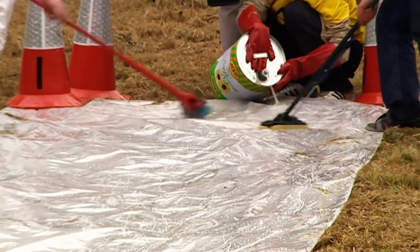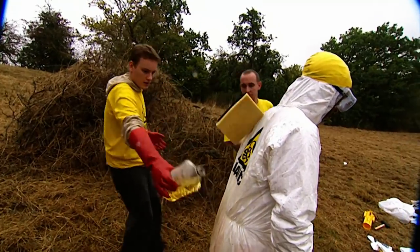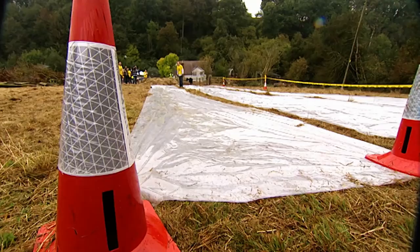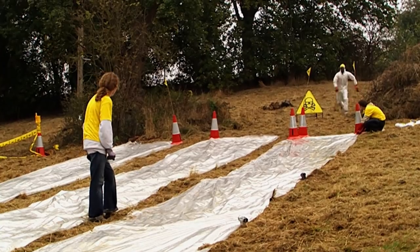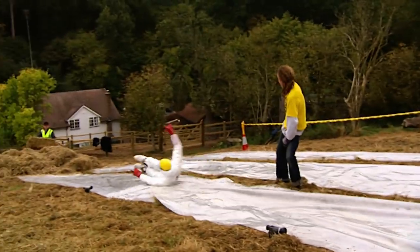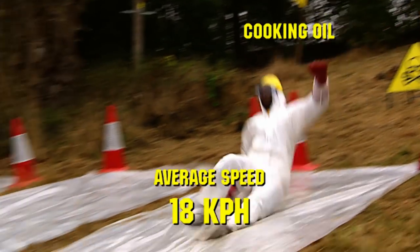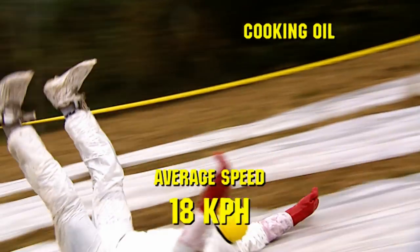The third and final oil to be tested is found in most household kitchens — it's cooking oil. 12.9 km/h is the speed to beat. Will the cooking oil be able to handle the heat? It sure will. With an average speed of 18 kilometres an hour, our Brainiac experiment has found a clear winner.